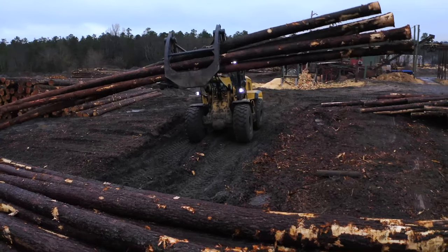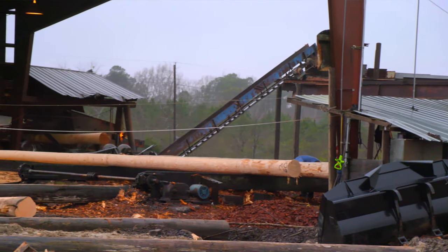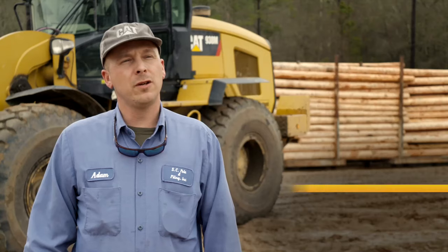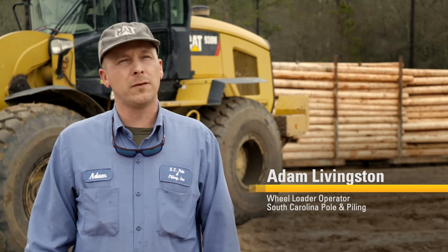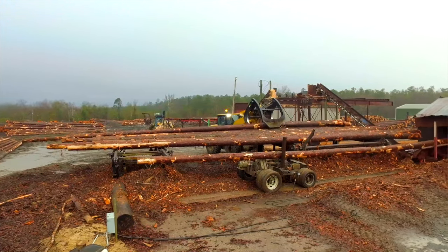My name is Will Coker and I work for South Carolina Pole and Piling. We process utility poles and wood piling here, and on an average day we peel about 8,000 cubic feet of wooden poles and piling. I've been running wheel loaders off and on for about 15 years. I've been working here for four and a half years and I keep the mill rolling.